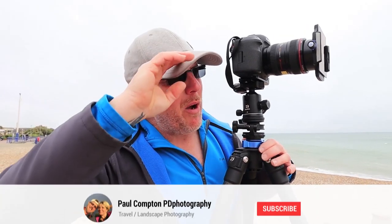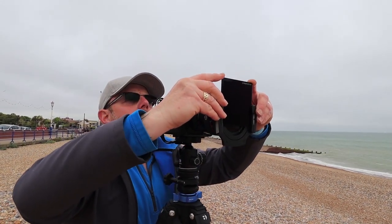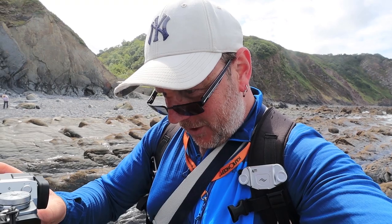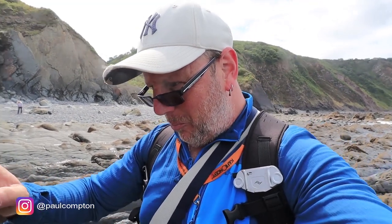Hard to tell you how much it is blowing, but it's really quite windy. Ten stops of filtering so I can slow the water down and try and get some nice smooth water in it. I've got it! Gonna zoom in — bang on. Well chuffed, well pleased. This is a Compton with a smile on his face.